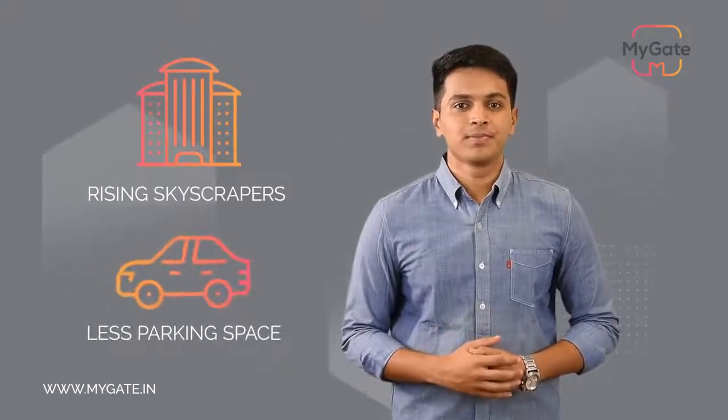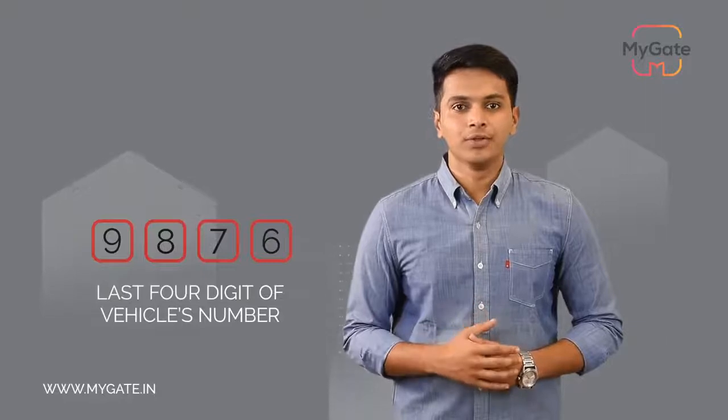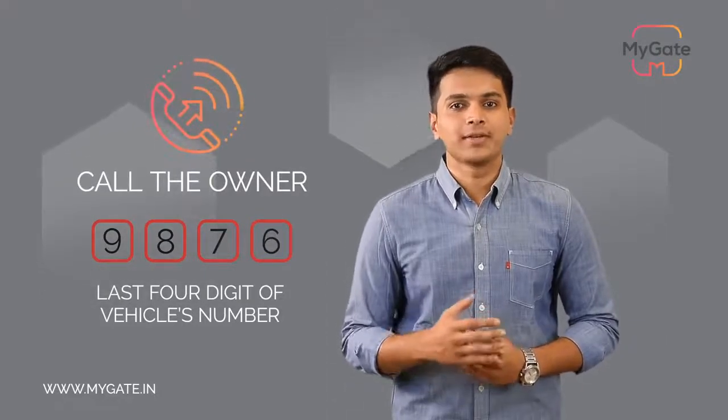Let's now talk about vehicle management. With rising skyscrapers and fewer parking spaces, there can be times when people park their vehicle in the wrong spot, and it is difficult in a traditional setup to find the owner. MyGate's vehicle management feature lets guards enter the last four digits of any vehicle to instantly identify the owner and quickly call them to request they use the right parking spot.